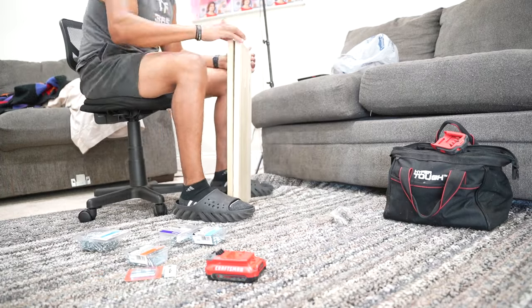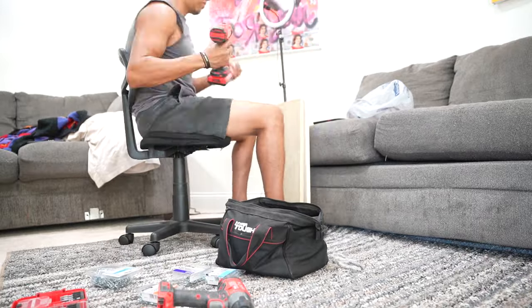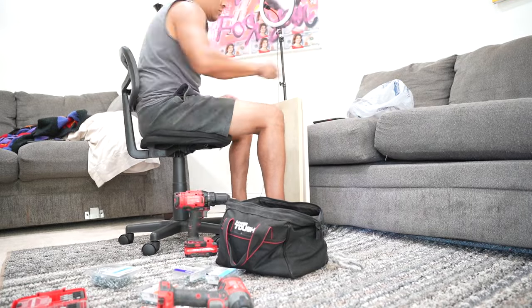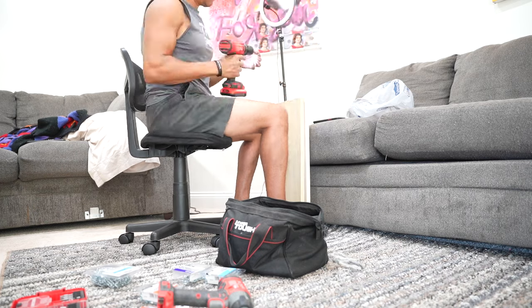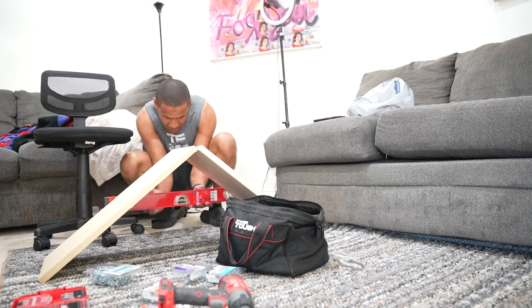These little things — if you just take the time, and this is going to take maybe 30 minutes max to put together — taking these little steps to make sure to do these things to help these puppies develop, it goes a very long way.